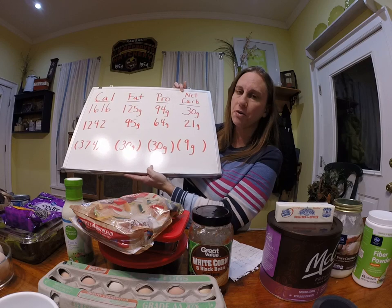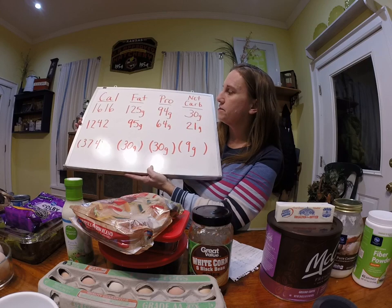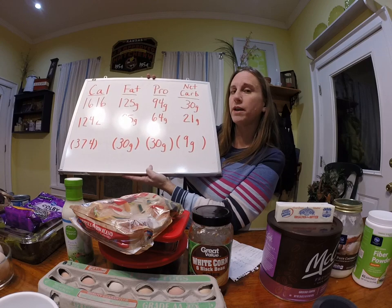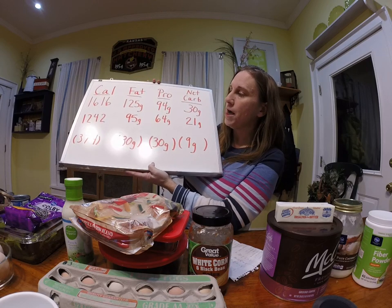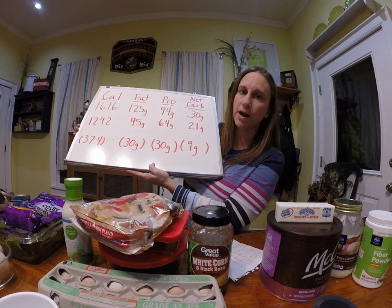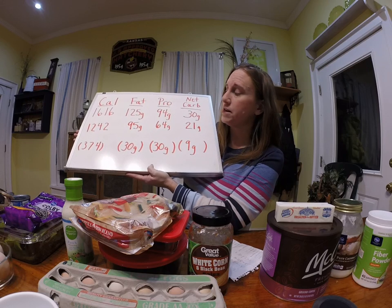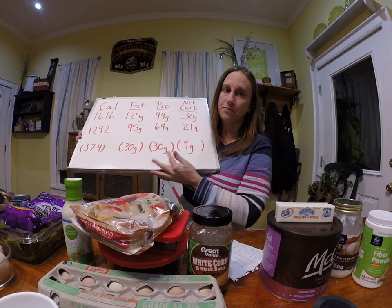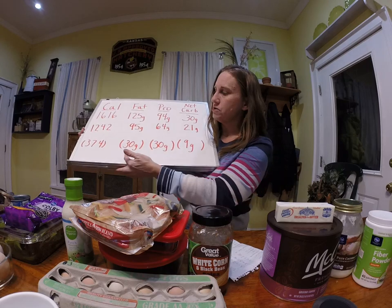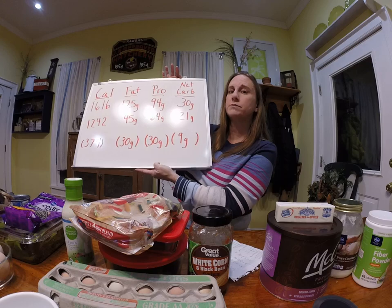What I'm going to show you — what I have planned out for my meals — has 1,242 calories, 95 grams of fat, 64 grams of protein, and 21 net carbs. That does leave me with a few extra calories that I can play around with as far as snacks. If I get hungry during particular parts of the day, I'll have some flexibility to pick whatever I'm craving, as long as I stay within the allotment.